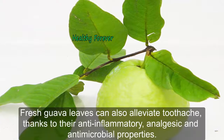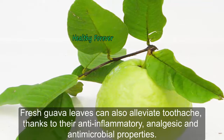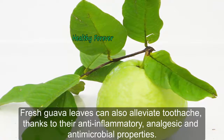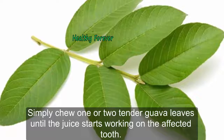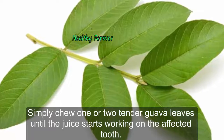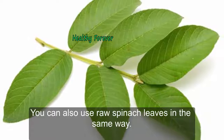Remedy 4: Guava Leaves. Fresh guava leaves can also alleviate toothache, thanks to their anti-inflammatory, analgesic, and antimicrobial properties. Simply chew one or two tender guava leaves until the juice starts working on the affected tooth. You can also use raw spinach leaves in the same way.